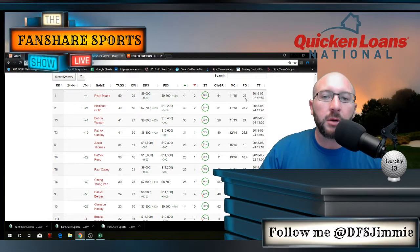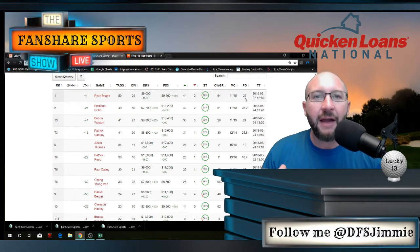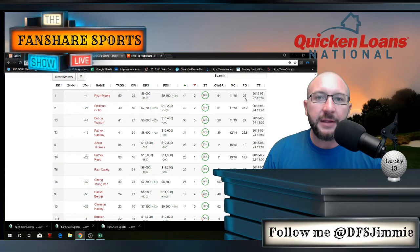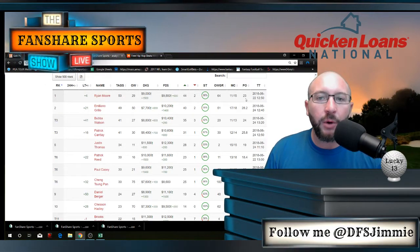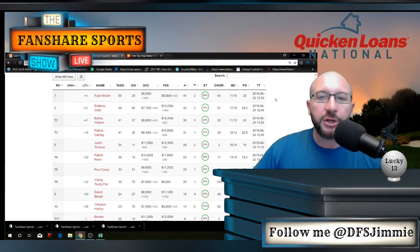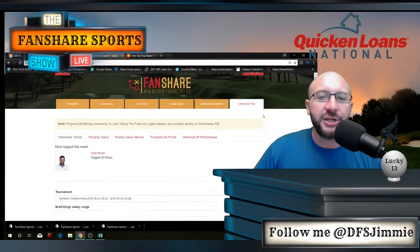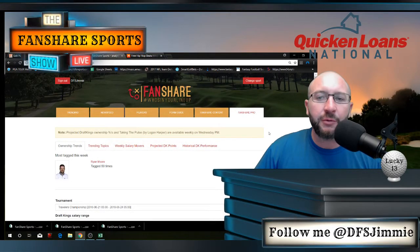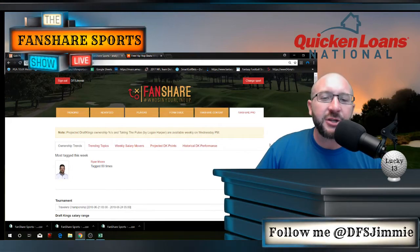They project ownership better than anybody else in the industry. Not only do they take the historical ownership in their model, they also take all of the sentiment from everybody around the industry every single week and blend that into their historical ownership data. What you come out with is the most accurate ownership projections in the industry. If you're not over here checking out fansharesports.com, you're leaving money on the table — especially in GPPs — to find your low-owned, high-upside pivot plays.